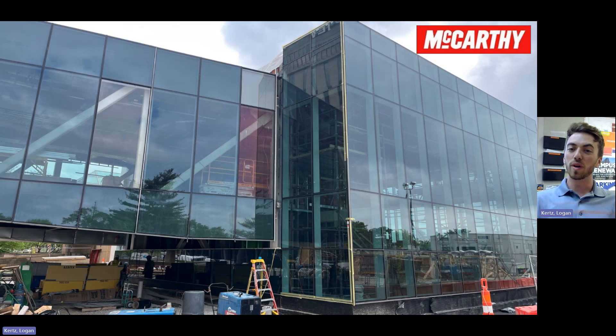As I mentioned, on the jewel box we are just about wrapped up with the glass. As you can see in this photo we've got a couple panels left to set and once we're done we'll come back through, get our last soffit put in and our expansion joints, and we'll be completely dried in.